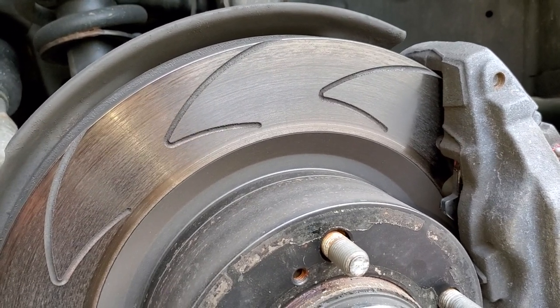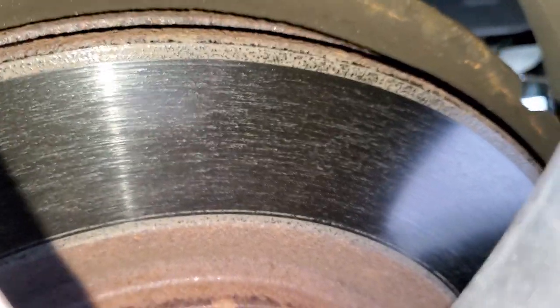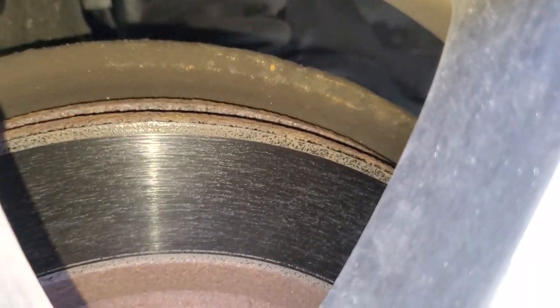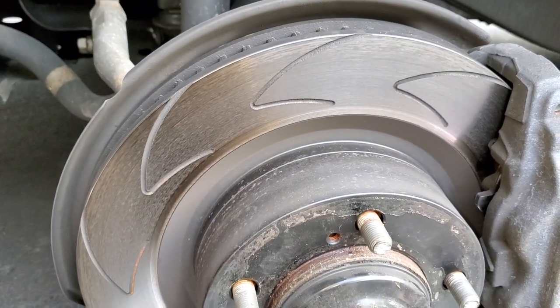If you look at regular rotors, you're not going to see those lines. Here's a good example — you cannot see the machining lines on these rotors. Let me zoom in. Completely different story, even though these rotors are older. It's a very popular brand, and as you can see, there's a clear difference.